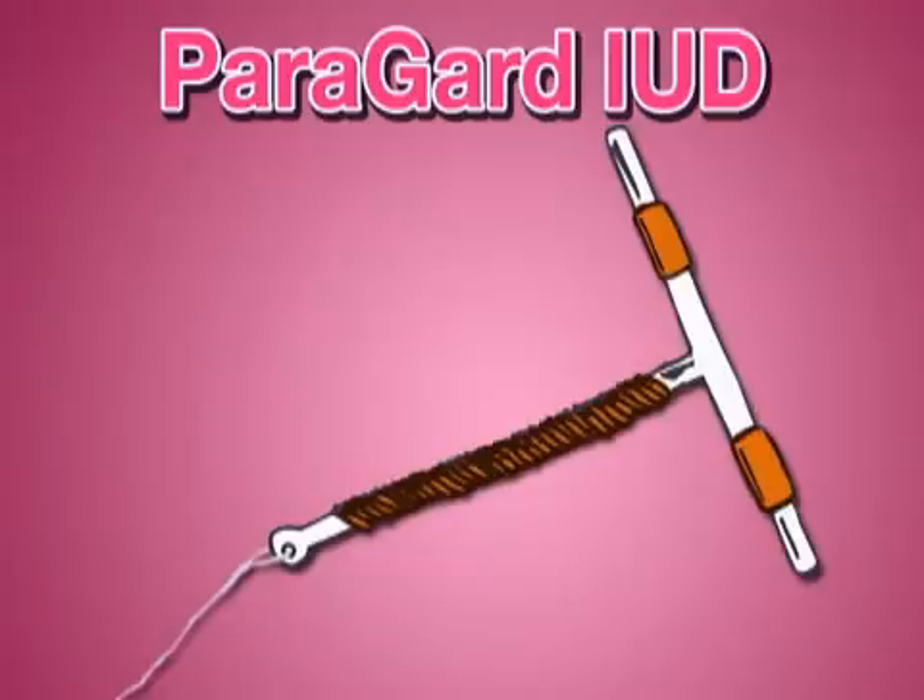There are two types of IUDs available in the United States: Paragard and Mirena. Paragard is an older form of an IUD that contains copper. Its presence encourages the body to release leukocytes and prostaglandins, substances that are hostile to both sperm and eggs, or ova.